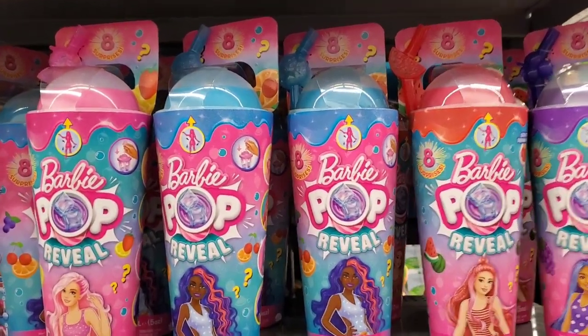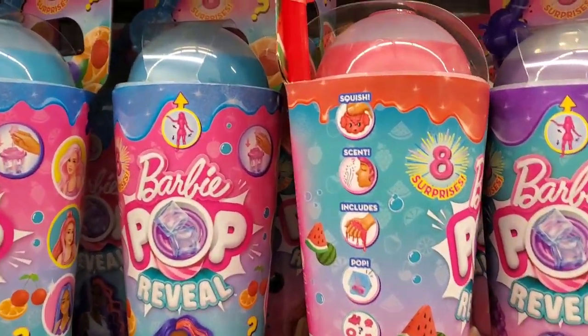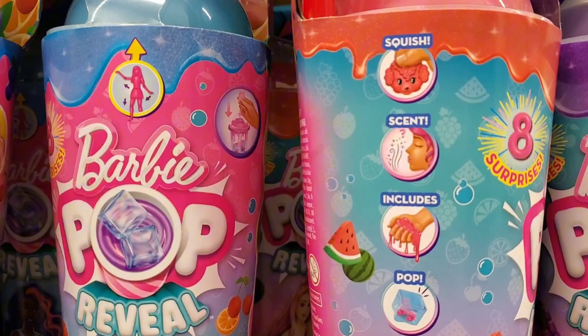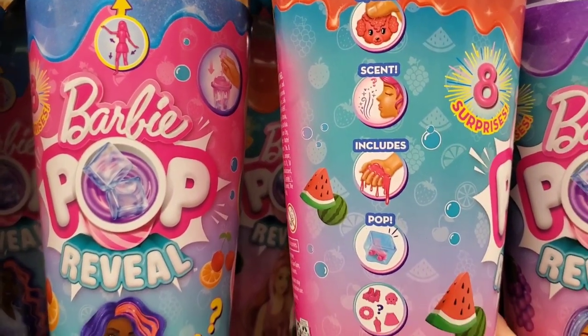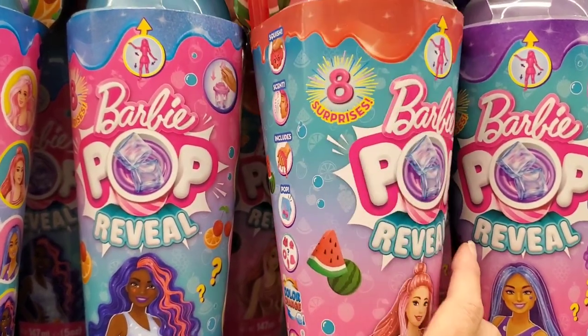It's called Barbie Pop Reveal. These are $19.97 and they have eight surprises inside. You can have something in there that squishes, has a scent, includes slime, something that pops — it's like all different things, a big variety, kind of like a surprise.